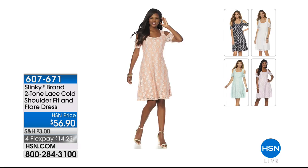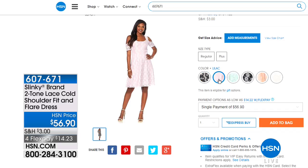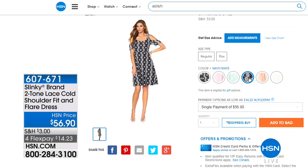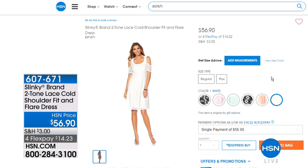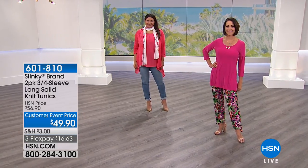Coming up later in the show: a two-tone lace stretch lace dress — a beautiful fit and flare, perfect for all body types, flowy and lightweight. Color options include black and white, lilac, mint, navy blue and white, peach, and classic white. It's cold shoulder, bra friendly, with a nice scoop neck. The stretch lace is like nothing seen before — no buttons or zippers, and it comes in extra small through 3X.